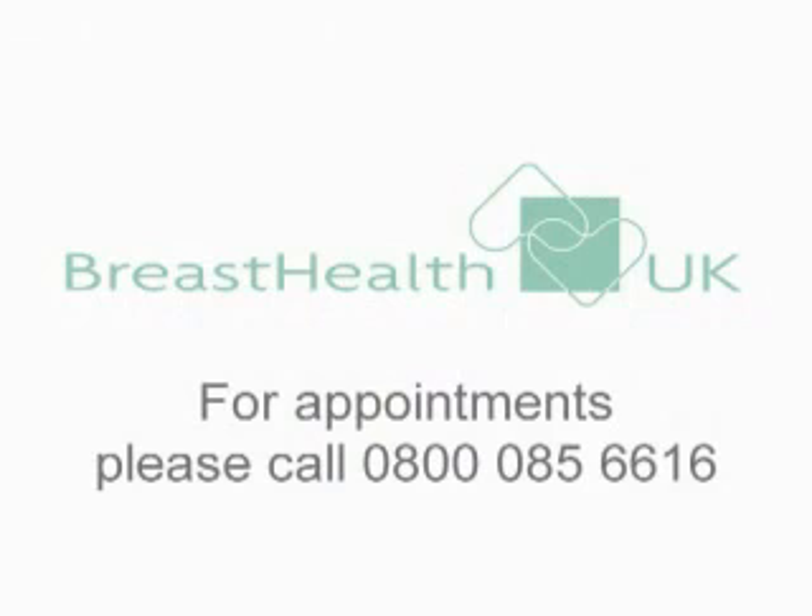If you would like any further information about our one-stop clinic, call Breast Health UK using the number on the screen.